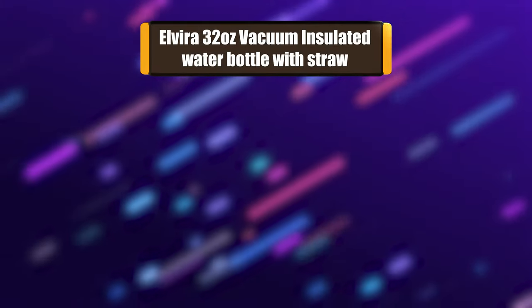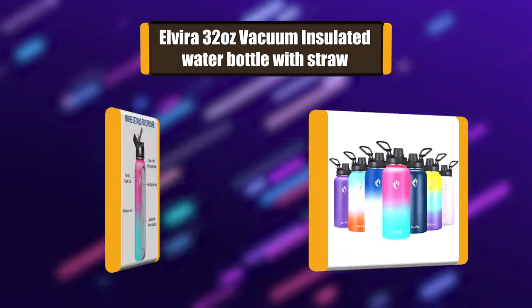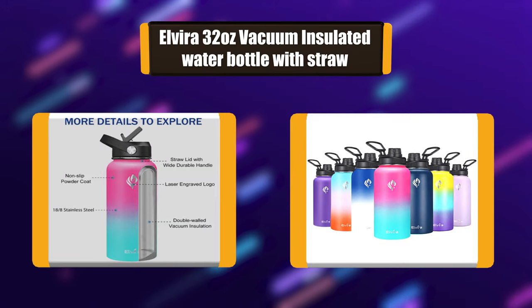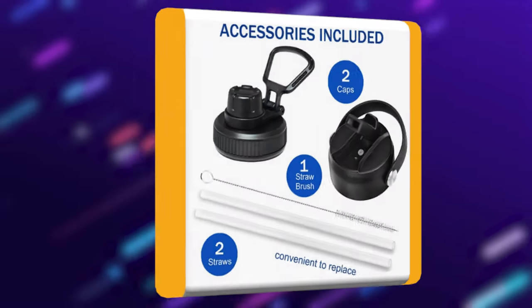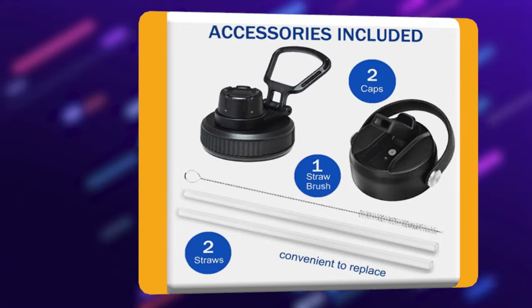Number 7: Elvira 32 oz Vacuum Insulated Water Bottle with Straw. This water bottle is made of food-grade stainless steel that is 100% BPA-free and non-toxic. This water jug is fully resistant to oxidation and rust, making it more durable and lasting. The outside layer is anti-slip for easy grip without any sweat issue.